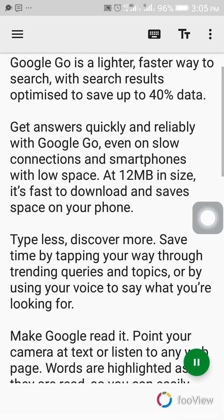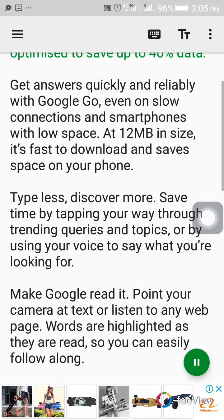Everything you need in one app. Google Go is a lighter, faster way to search, with search results optimized to save up to 40% data. Get answers quickly and reliably with Google Go, even on slow connections and smartphones with low space. At 12 megabytes in size, it's fast to download and saves space on your phone.